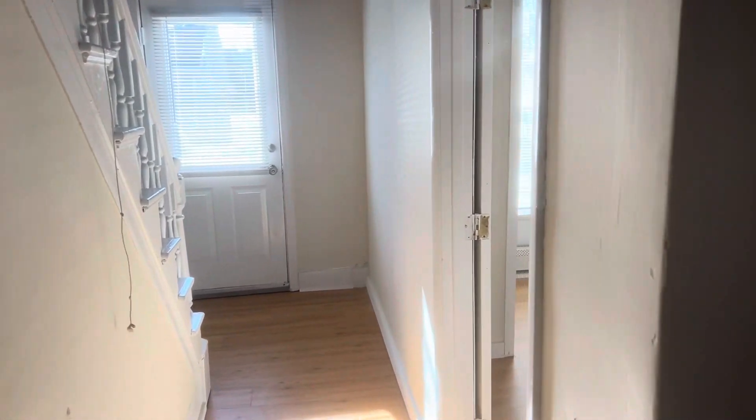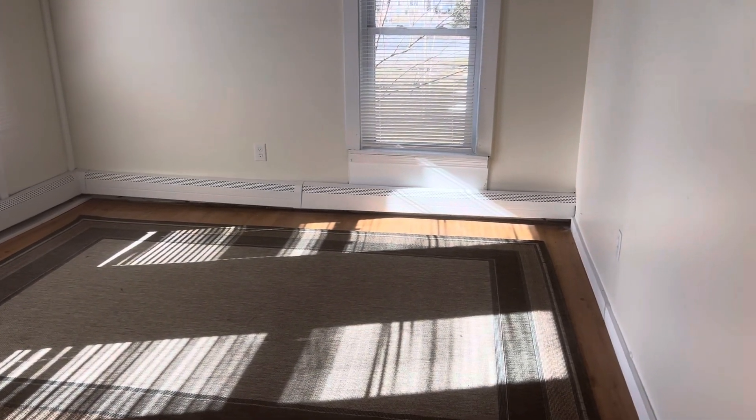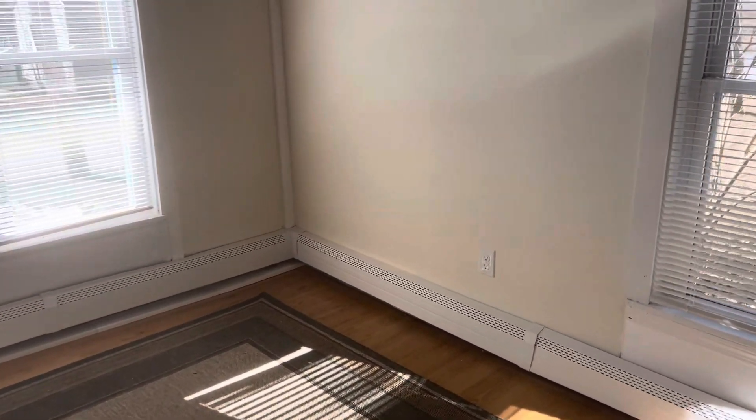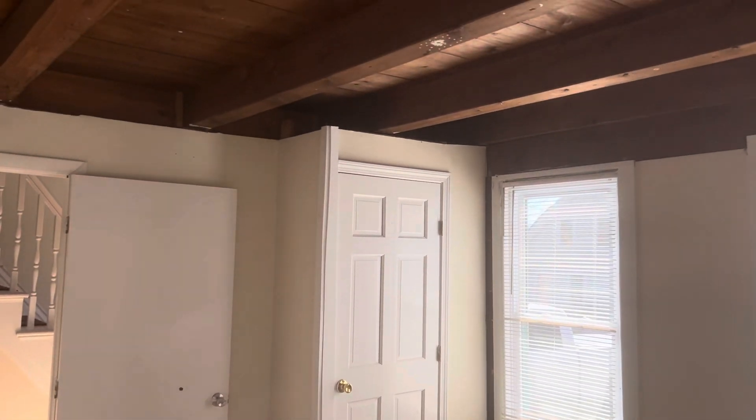There's another front entrance door there. This room is about 12 by 12 with three windows and a closet. Again, the exposed beams.